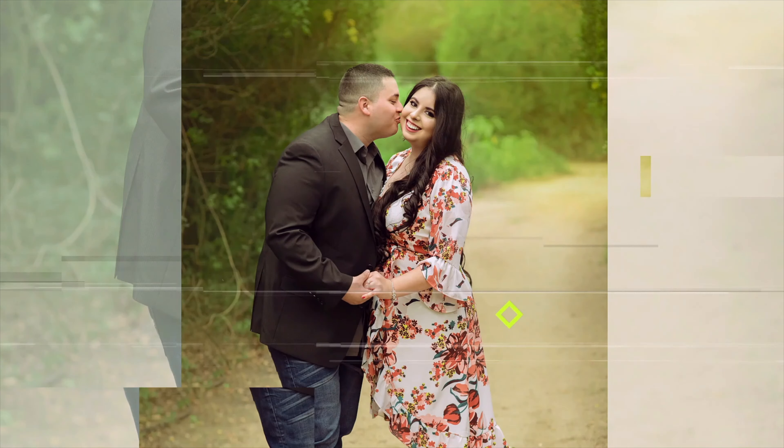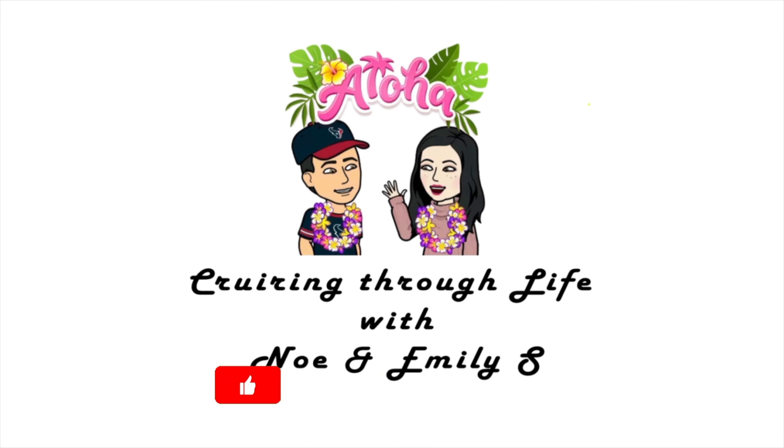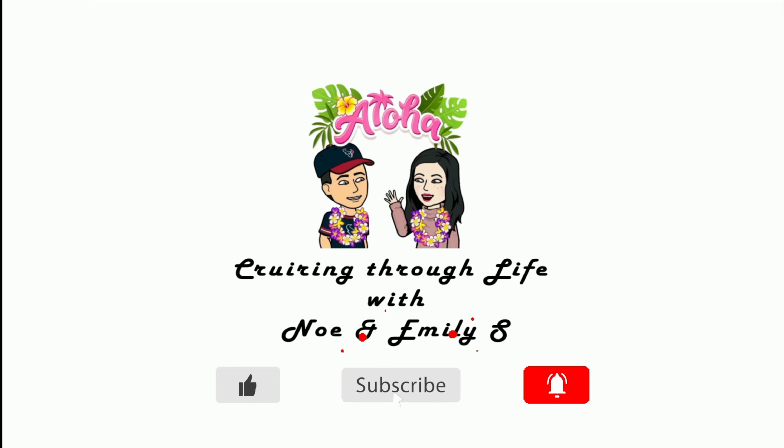Intro music plays. My name is Noe, I'm Emily, and you're cruising with us through life, through YouTube. Pass me some tea from my Bucky's cup — with a Bucky's shirt. Are you advertising Bucky's? Can I please have some more tea? I'm gonna wear a Bucky's shirt. Are you for real right now?